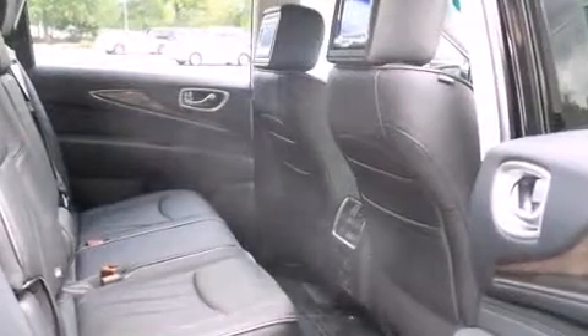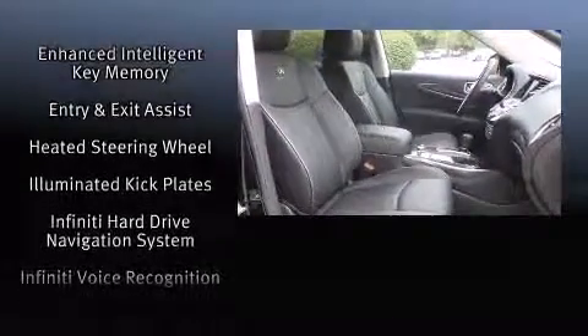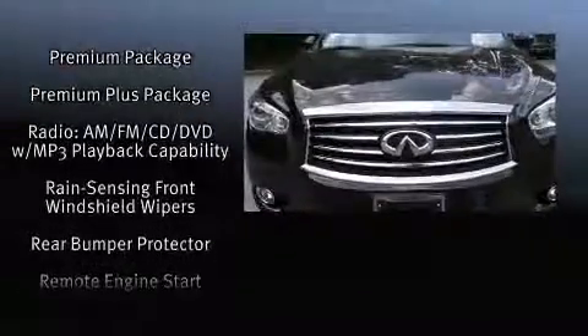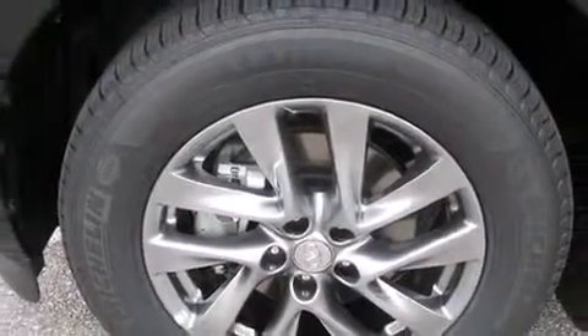Infiniti ensures the safety and security of its passengers with equipment such as head curtain airbags, front and side impact airbags, traction control, brake assist, a security system, and four-wheel disc brakes with ABS. With electronic stability control supplementing mechanical systems, you'll maintain precise command of the roadway.